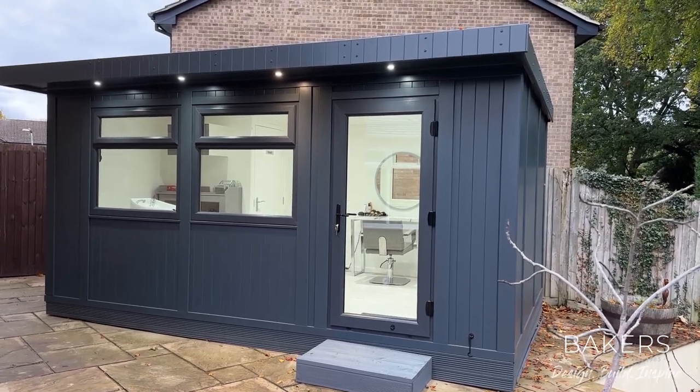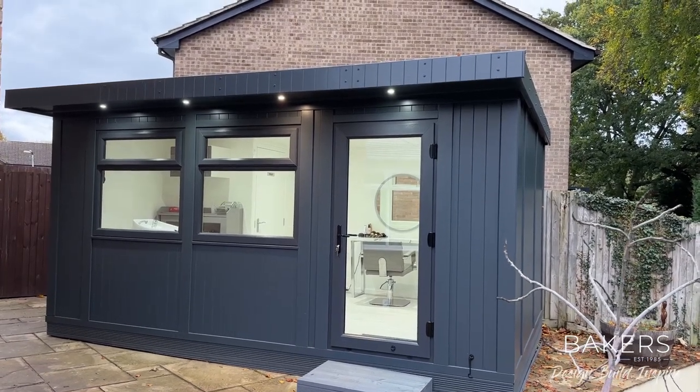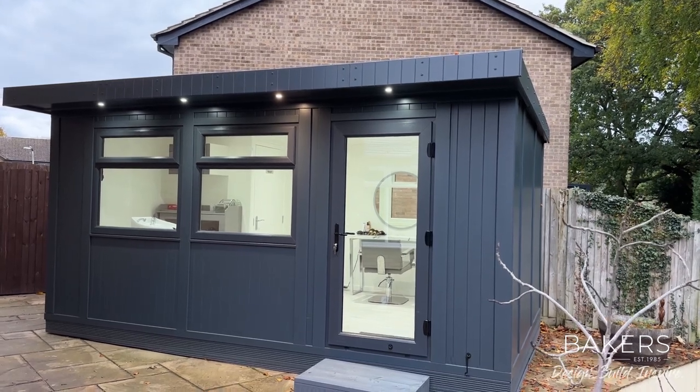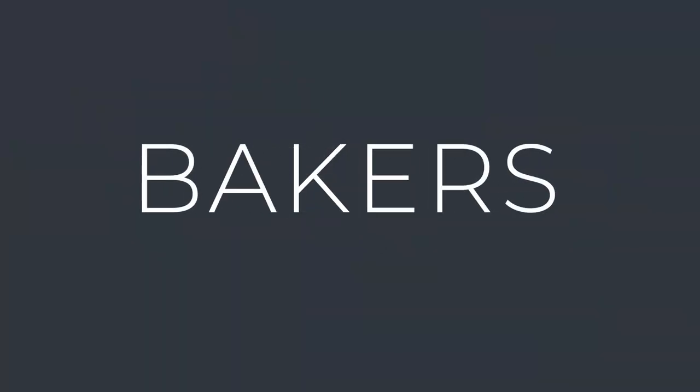So there you go — it's a complete garden salon, self-contained, with the backwash, workstation, kitchen area, plus toilet here in Datchett. I hope this is of interest. Please like and subscribe, and let us know what you would like to use your garden room for. See you next time. Bye-bye.